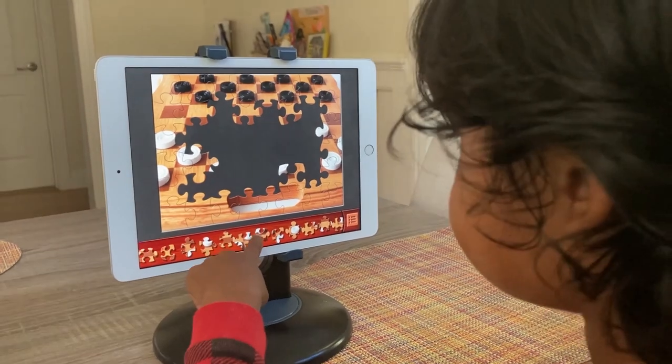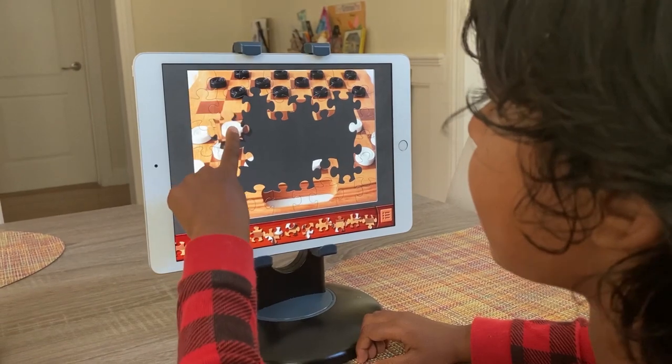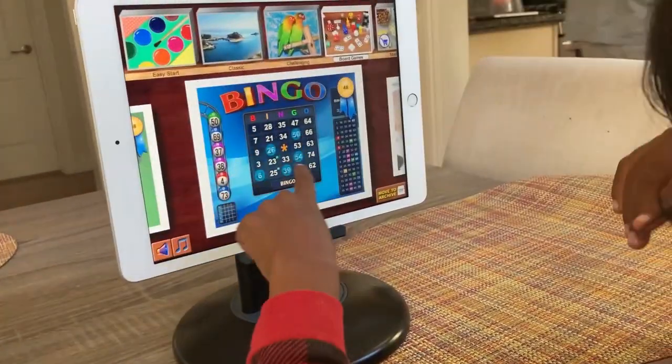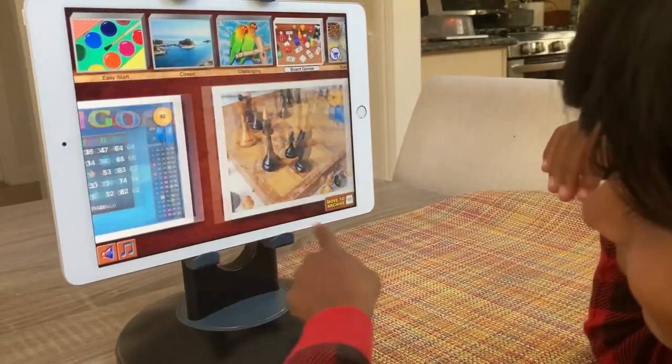He really loves all the colorful ones, and this app has the most colorful puzzles, so they're really accessible for him. He's done the board games collection, and they're introducing new collections all the time. Really, really love this game.